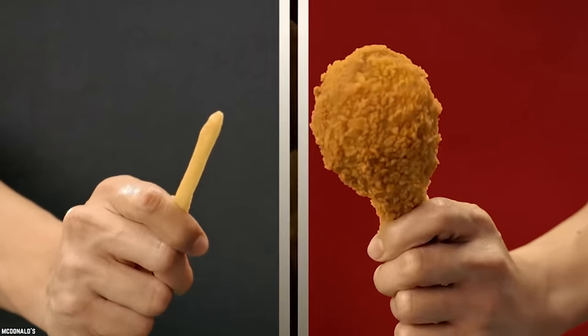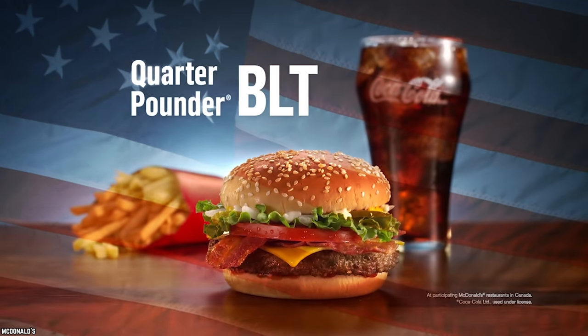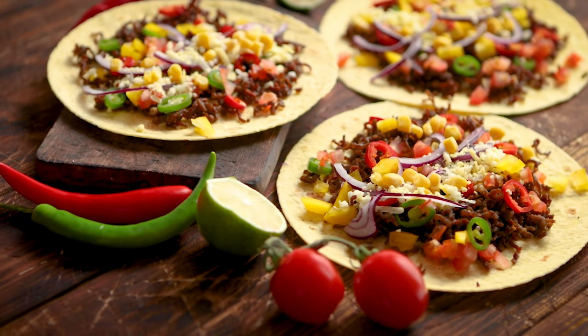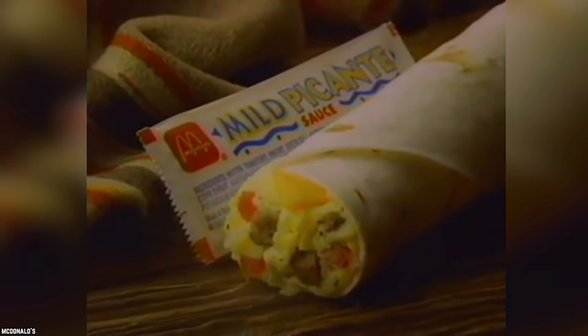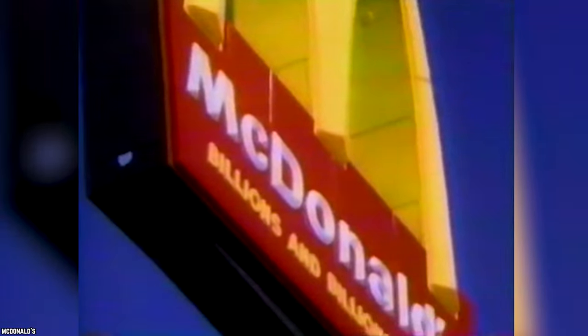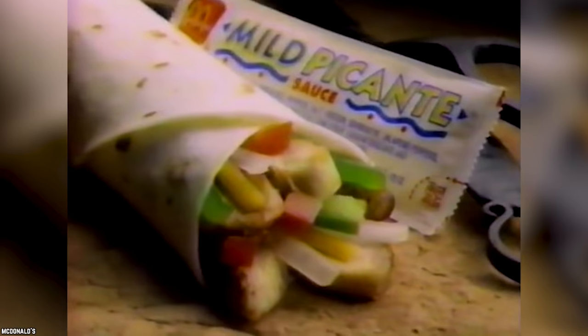Chicken Fajitas. McDonald's has tried many different types of cuisine styles instead of just sticking to American food, so it's no surprise the company once dove into the world of Tex-Mex cuisine. The McDonald's chicken fajitas were released alongside the breakfast burrito in the early 90s and landed on the popular dollar menu. They contained chicken, peppers, onions, and cheese, and were served with a packet of either mild or hot picante sauce.